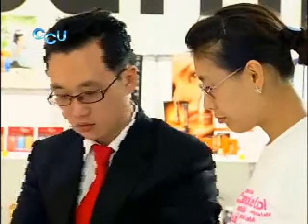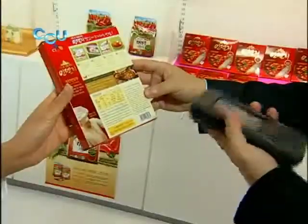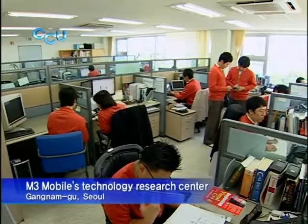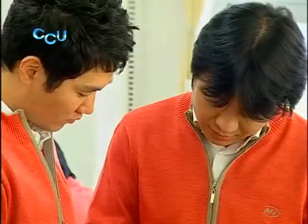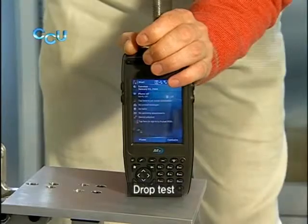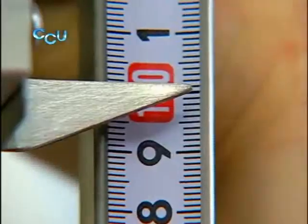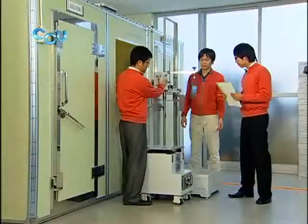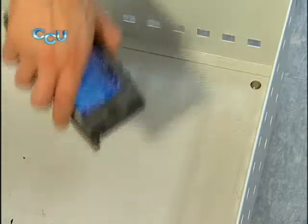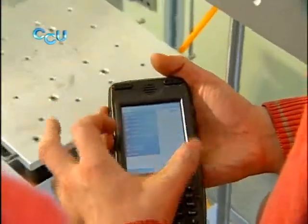M3 Mobile's Rugged PDA is strong enough not to break down when it falls to the ground. We conducted drop tests to determine the durability of M3 Sky. In accordance with global standards, we conducted a total of 12 drop tests in which the Rugged PDA is dropped from a height of 1.5 meters, considered the average height of workers' wrists. M3 Sky successfully survived all 12 drops.